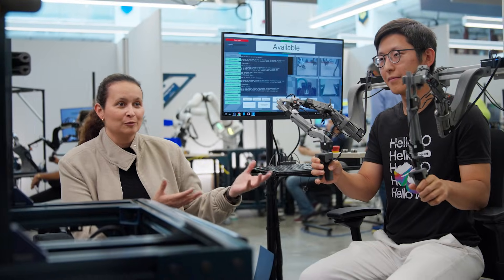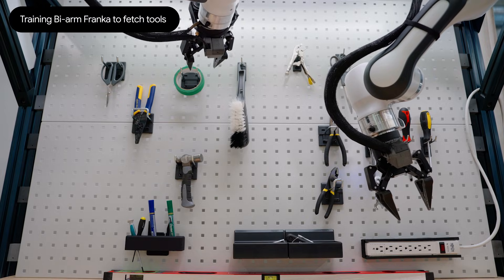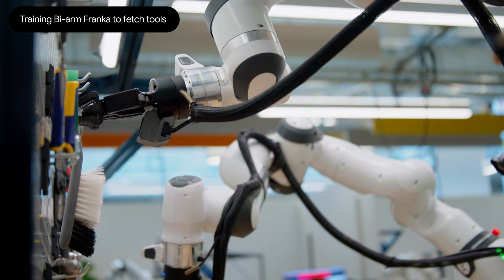This is usually how we train our robots — someone teleoperates the robot, so they have to physically move the robot. And right now what he's doing is he's training the robot how to do a task.